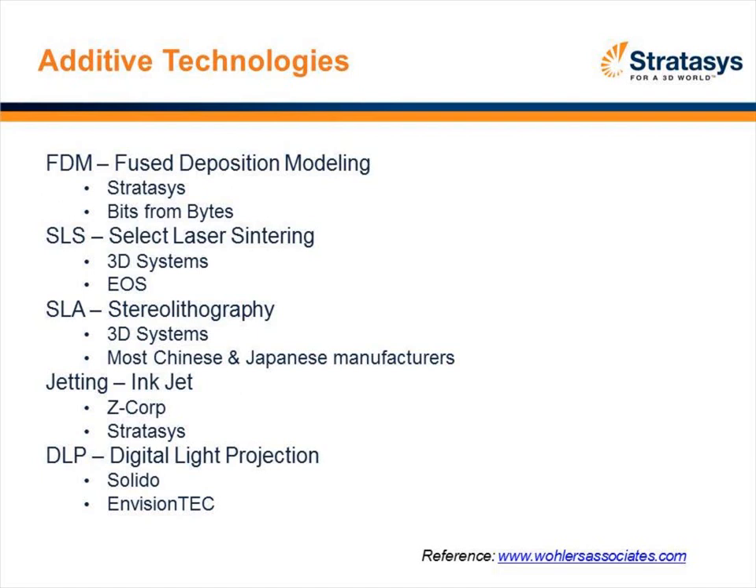The next technology is jetting, which is simply an inkjet technology — similar to inkjet printers from Canon or HP. In the case of Z Corp, the inkjet jets a resin into a powder base, and the contact of that resin as it hits the powder builds a solid part — you pull it out of the powder base and do some cleaning. The Objet uses inkjet but deposits resin directly onto the base surface to build up the part.